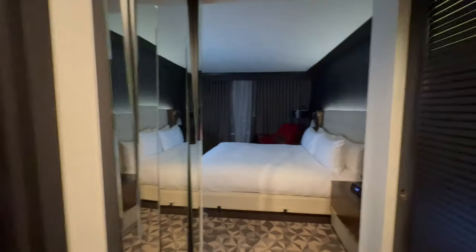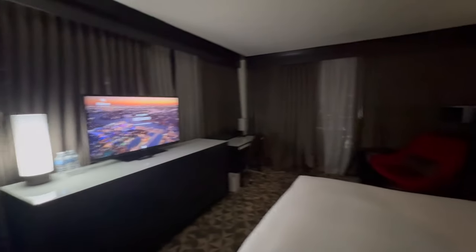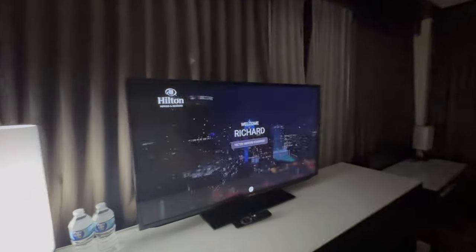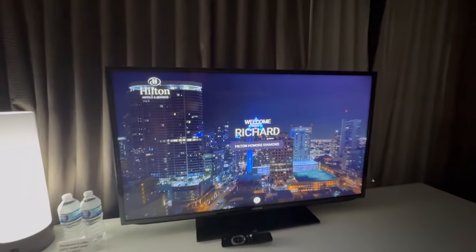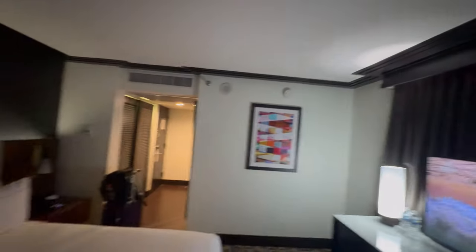I'm here. Let's see what we got here — Room 1912, Downtown Hilton, Miami, Florida. Not on the beach. Hey, welcome. Maybe I better turn on some more light. This is romantic, especially being by yourself.